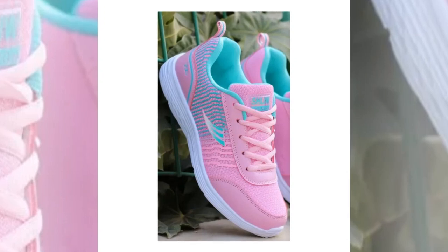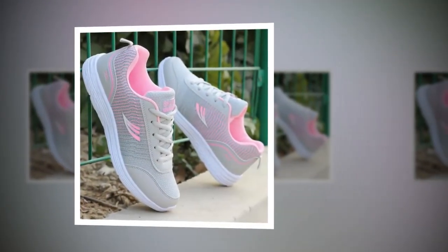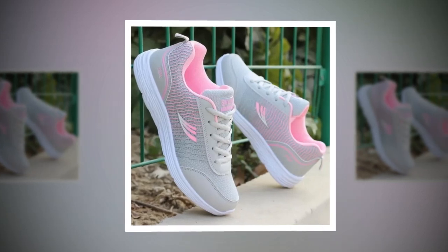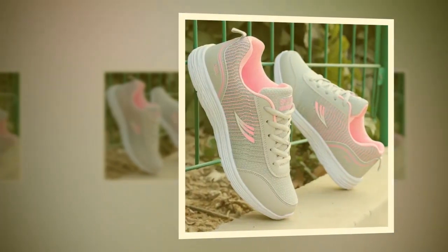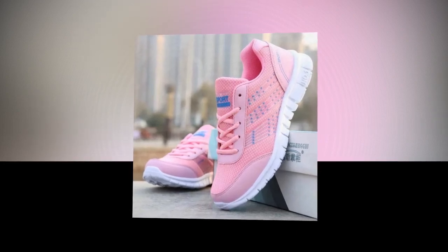First, let's talk about design. The QRLQHY Sneakers are designed with a sleek and modern look, drawing inspiration from Korean fashion trends. The shoes feature a combination of neutral colors with subtle accents that make them versatile for any outfit. Available in blue-accented and pink-accented versions, they're perfect for anyone who loves a pop of color without going overboard. The geometric pattern adds a stylish touch, and the quality sewing ensures durability.